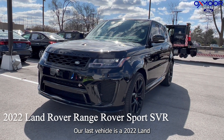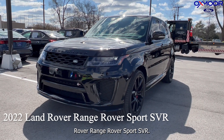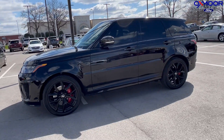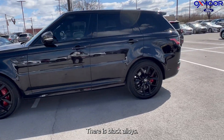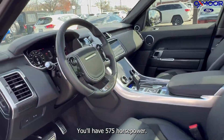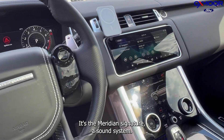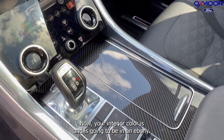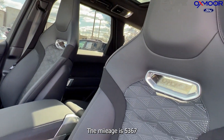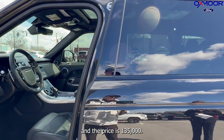Our last vehicle is a 2022 Land Rover Range Rover Sport SVR. The exterior color is Santorini Black. There are black alloys. This is the Carbon Edition — you'll have 575 horsepower and the Meridian Signature Sound System. The interior color is ebony. The mileage is 5,367 and the price is $135,000.